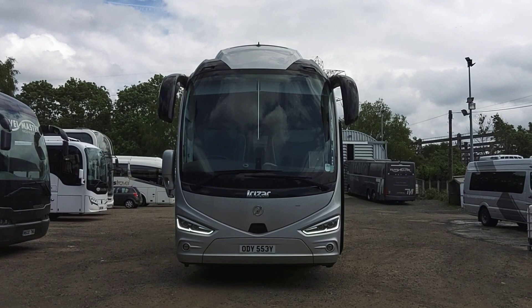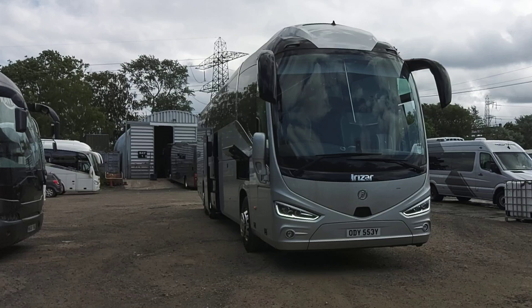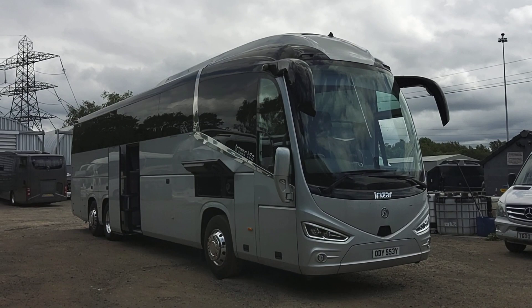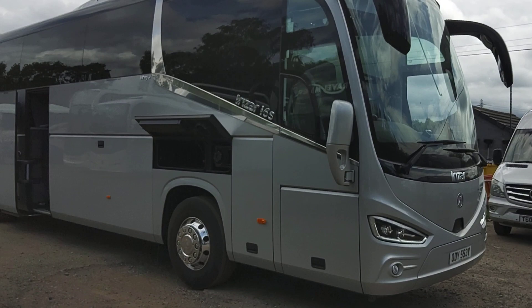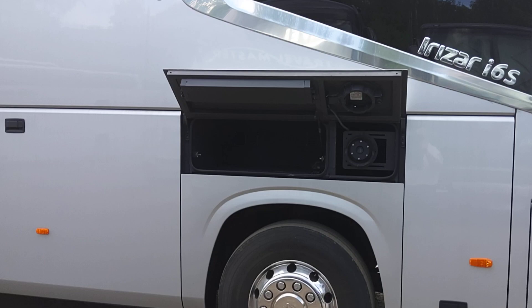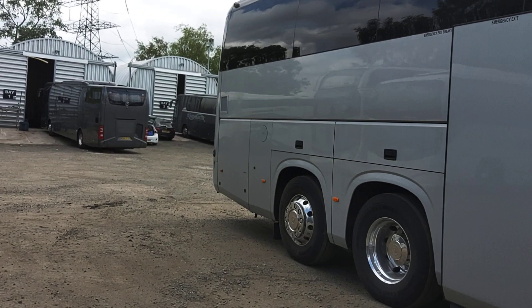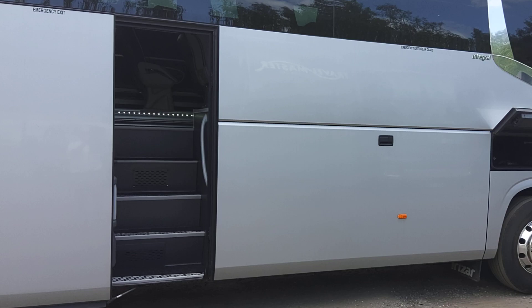Here we have a 2019 on a 19 registration — this is our i6s super high integral 53-seat executive coach. This vehicle is stunning; you pull up on a job with this and your customers are just going to go wow. There's just a little locker on this side for the driver's bits and bobs. It's finished in a silver metallic — a very, very sexy coach.